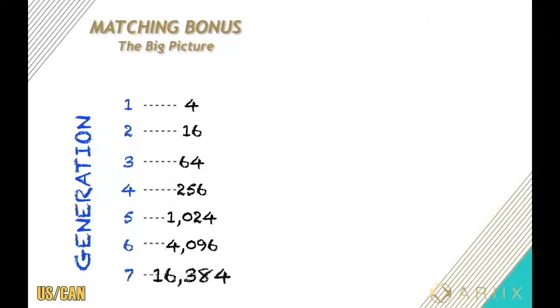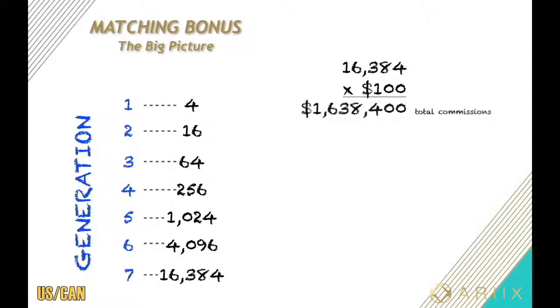Let's do a hypothetical example to show how big this matching bonus can get. Let's say everybody that comes on board wants to get the product for free — that requires four personal sponsorships. So let's say everybody gets four, nothing more, nothing less. By your seventh generation, you'll have a team of over 16,000 representatives. Let's say they all made $100 — the company ends up paying $1.6 million in total commissions, and you get a 5% matching bonus, which is over $81,000 for the week.